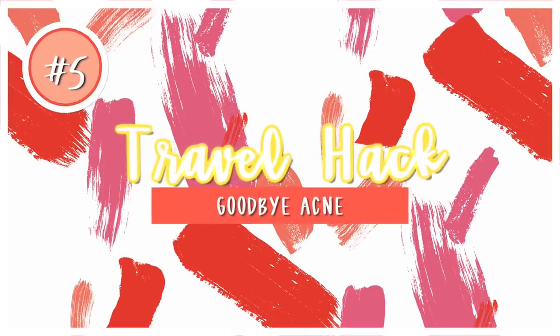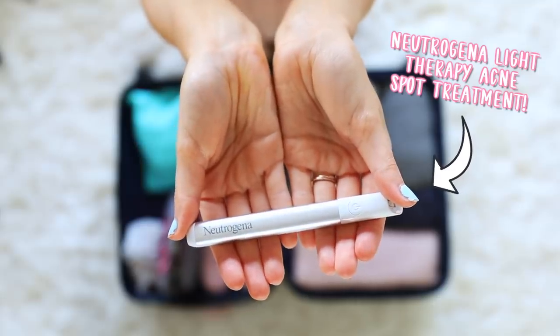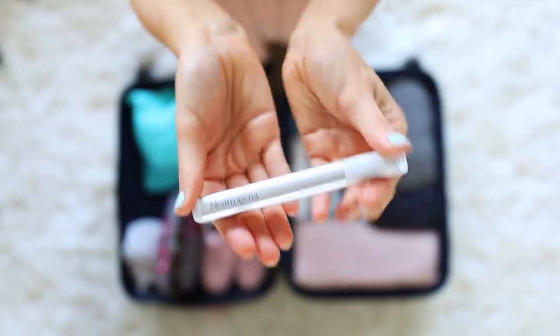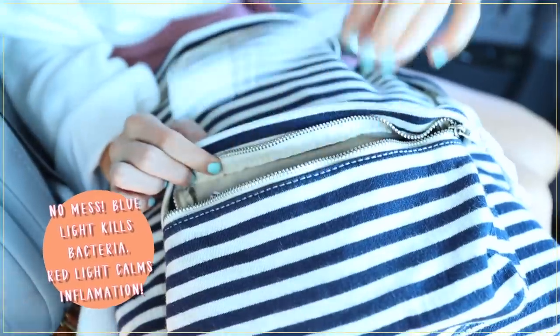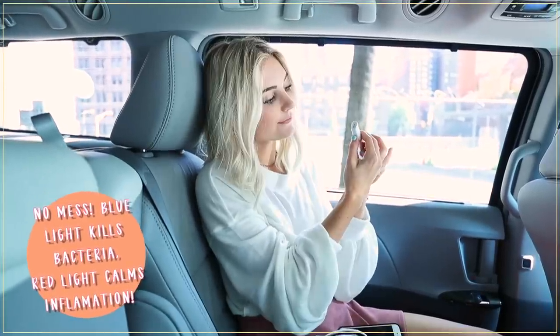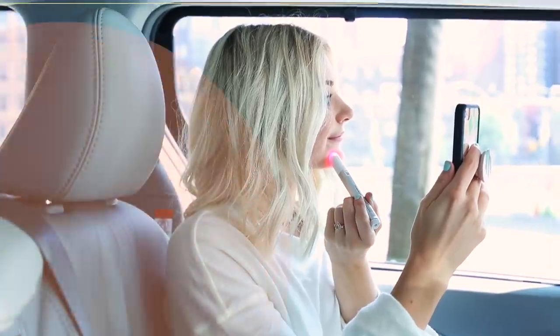My next hack is to bring my Neutrogena Light Therapy Acne Spot Treatment. This has clinically proven light therapy to help fight acne fast, so you can treat pimples as soon as you feel them without any itching or burning. It's really portable so you can use it anytime, anywhere — like on an airplane or in the back of a taxi — and it's also mess free.